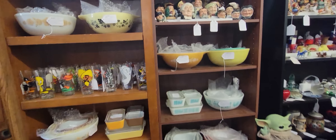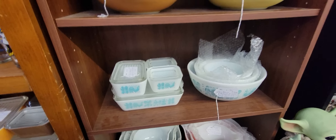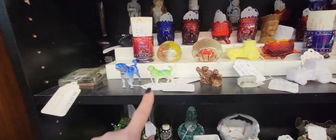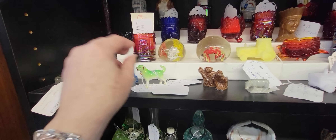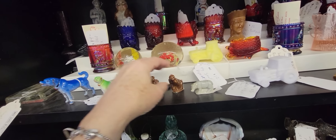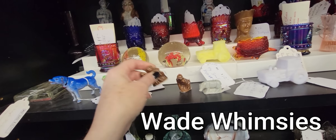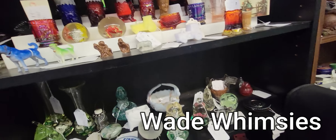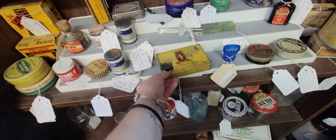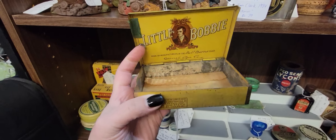Fun little booth full of — oh here's some Amish butterprint. $195, $145. Here we've got little dogs — those are weird, they're $8 each. And here's little Bobby, he's $6. I kind of like little Bobby.